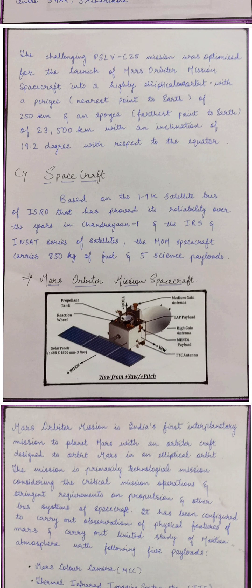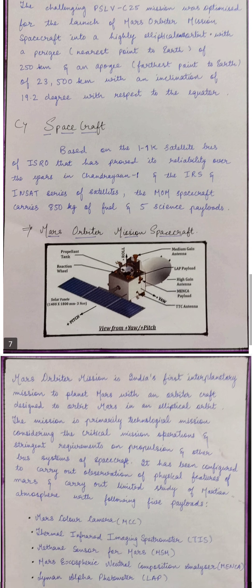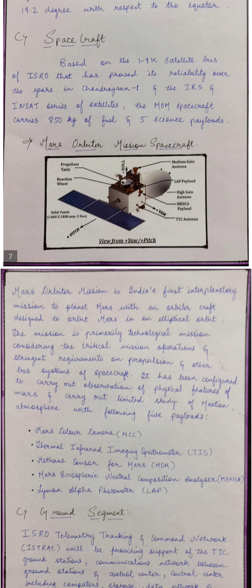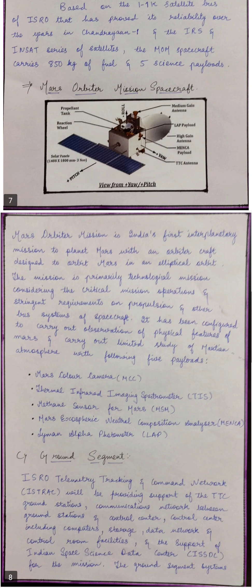The spacecraft is based on the IK satellite bus of ISRO, which has proved its reliability over the years in Chandrayaan-1 and IRS. This spacecraft consists of 5 different payloads. First was MCC, that is Mars Color Camera, used to capture photographs of Mars in different colors so that we can get an exact idea of water and surface features.